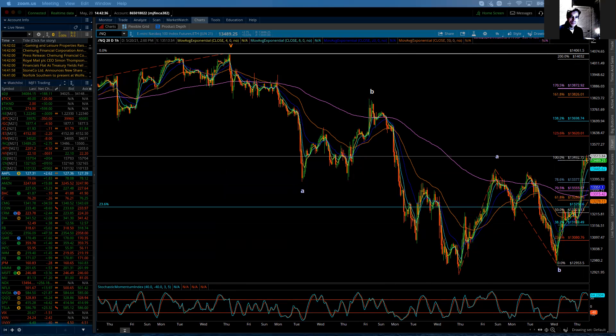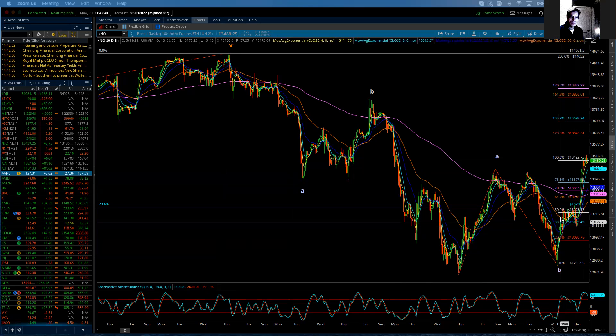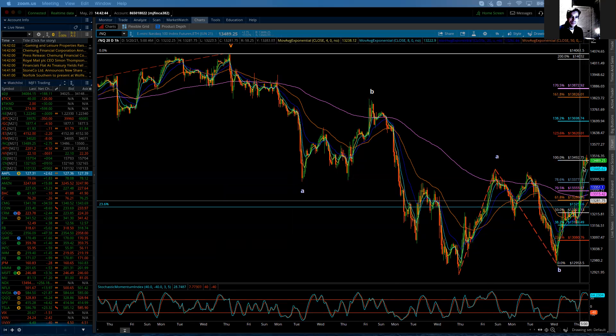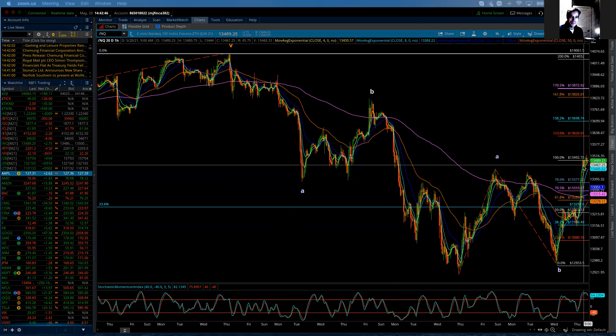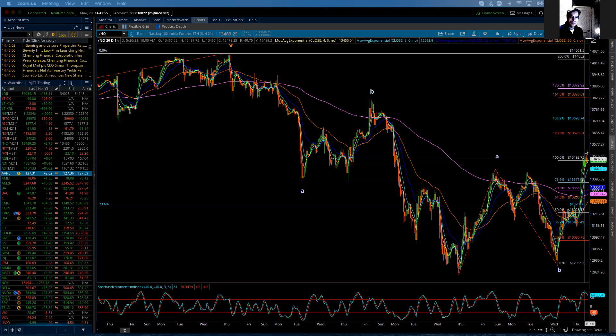This may be complete, but I don't want to count it complete because the first wave was fairly large, the third wave very large, and we're not getting much of a correction. At best, I'd have to consider that wave four, and then this maybe wave five. That could be, but I'm not going to bank on it.